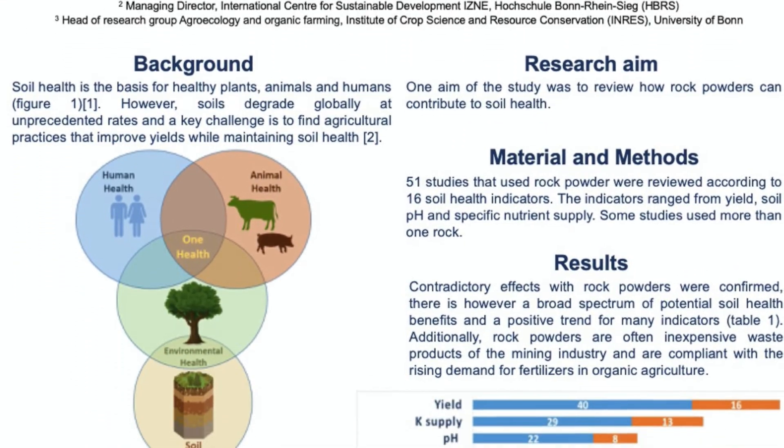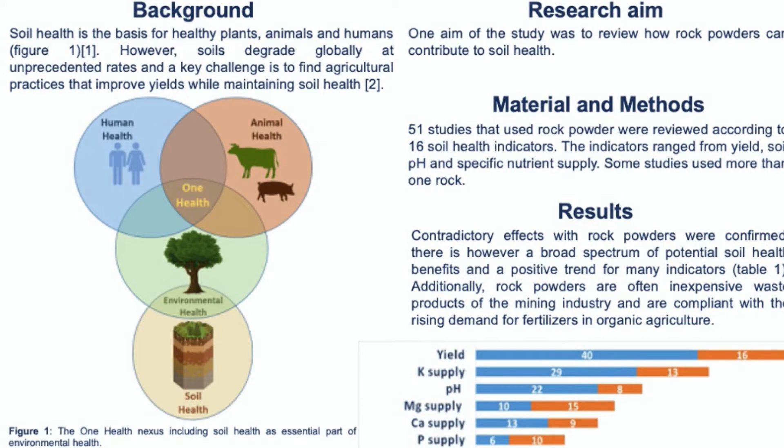Within the OneHealth nexus, the environmental health sphere is currently underrepresented. A major part of environmental health is soil health, since soils store and purify water, cycle nutrients, host a quarter of our planet's biodiversity, and contribute to climate resilience. More essentially, the health of people and animals depends on healthy food grown on healthy soils. However, soils are a non-renewable resource and there is an alarming global degradation of soils that threatens food security and the fulfilment of several sustainable development goals.